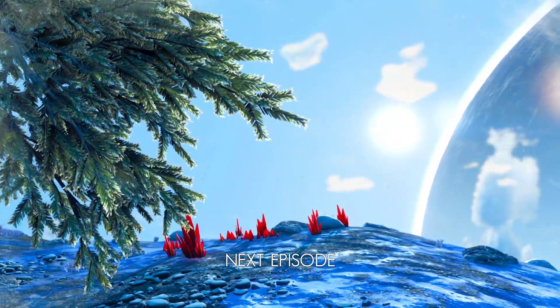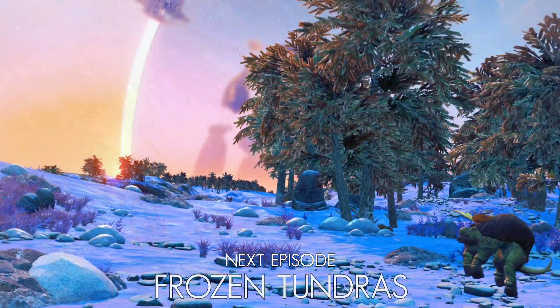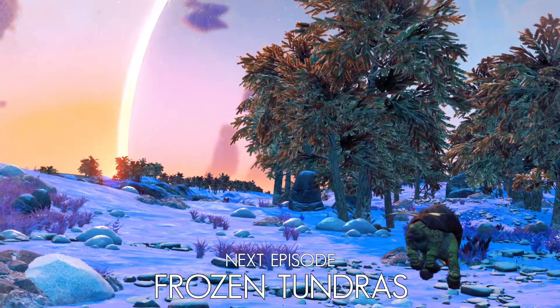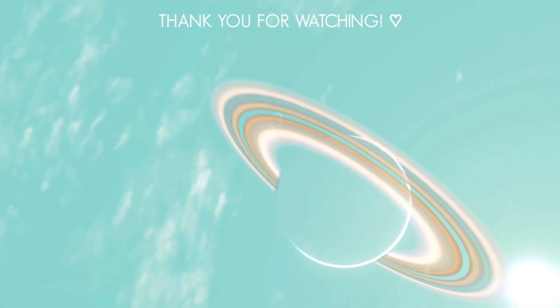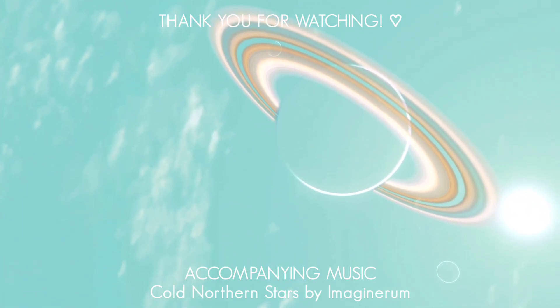Join us next episode as we explore the quiet, frigid lands of frozen tundras, uncovering specialized adaptations of the native creatures that have inspired technology today. We'll see you next time. Thank you for watching, and as always, have fun, stay safe, and most importantly, be curious.